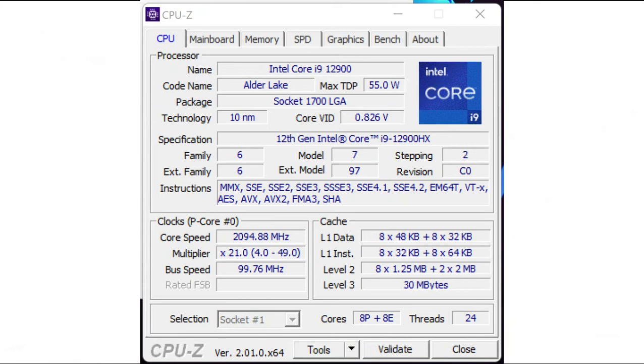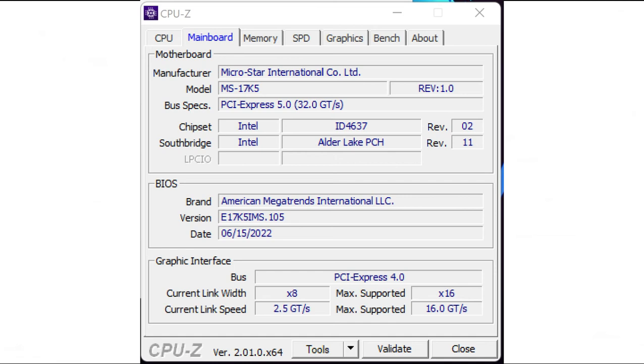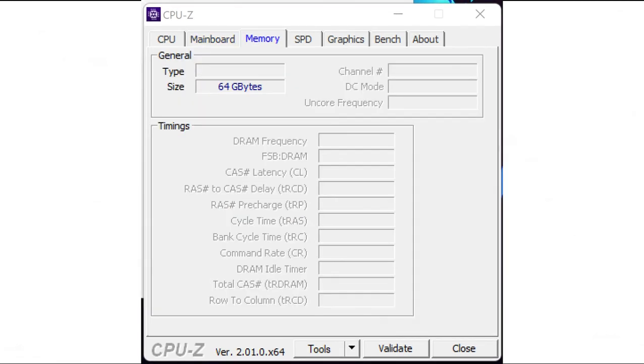Performance: Ampere and Alder Lake shine with the Raider GE77HX12UHS. MSI has a high-performance 17.3-inch laptop on offer that checks all the boxes for demanding scenarios.